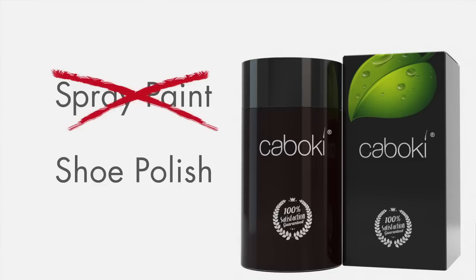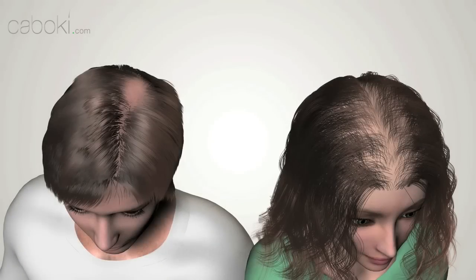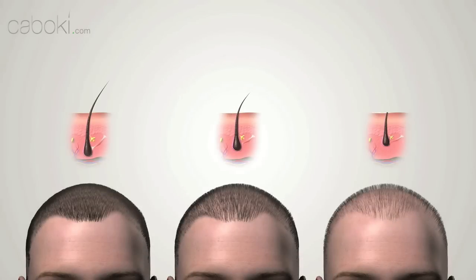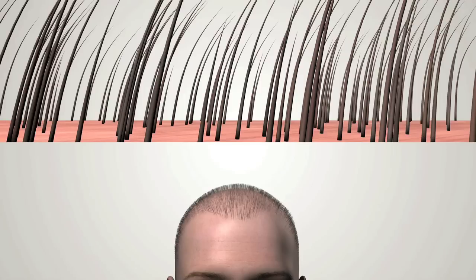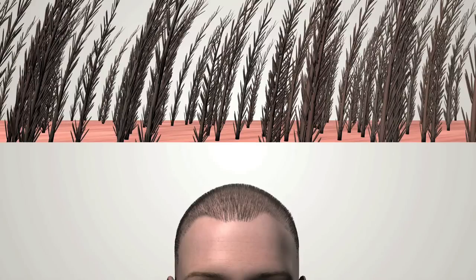It is not a spray paint, not a shoe polish that your dad used back in the day. So what is Kaboki? How does it work? As we age, the number of hairs on our scalp decrease and the hair strands become finer and shorter, making part of the scalp visible. The visible area is called the bald spot, or thinning area. Kaboki is made from plant fiber. When it is applied to the thinning area, the hair-like fiber seamlessly merges with the hair, essentially replacing the hair loss.